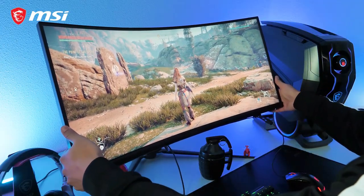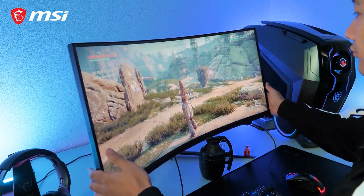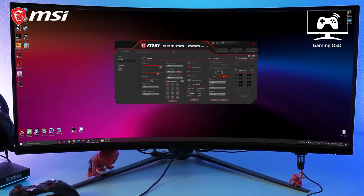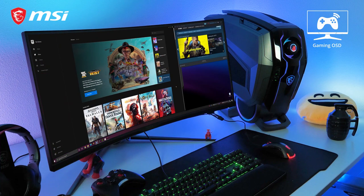With an adjustable stand, you can position the monitor to your best liking with height, swivel and tilt. MSI's dedicated gaming OSD lets you create optimal profiles for each game, which you can activate instantly with hotkeys. Also benefit from split windows functions, picture-by-picture, remote display control and much more.